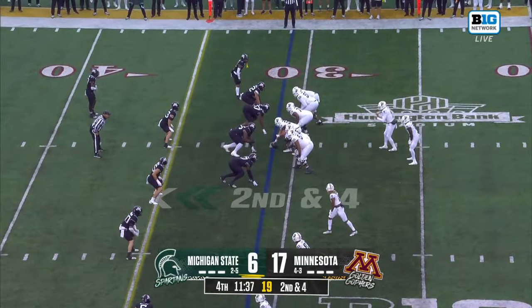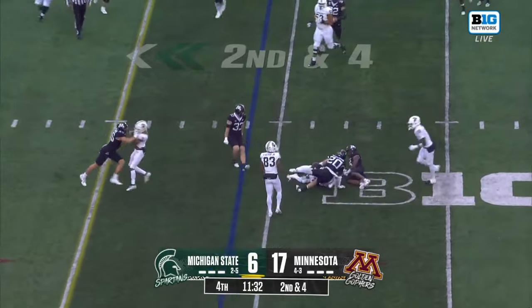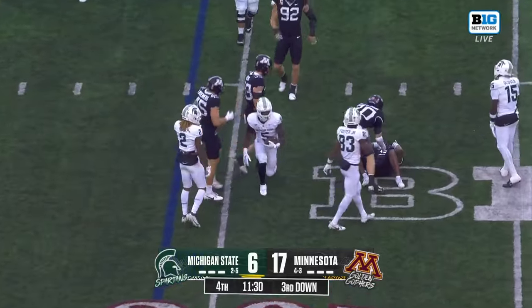Thanks for that clarification, Dean. So had there been any possible targeting, they could look at it, but that was never in play. Great hit there.